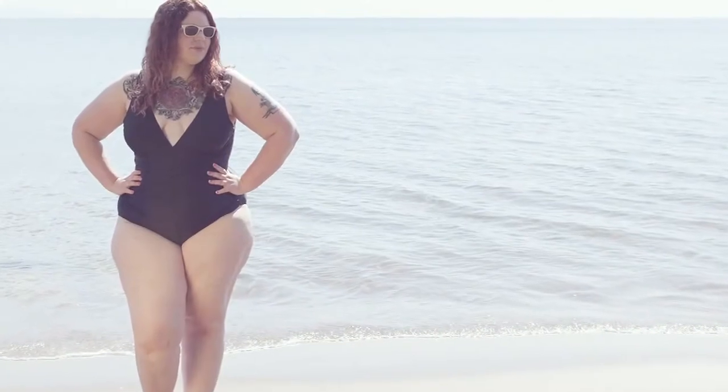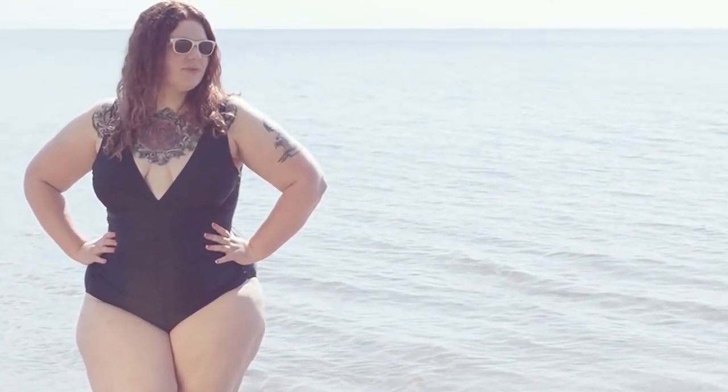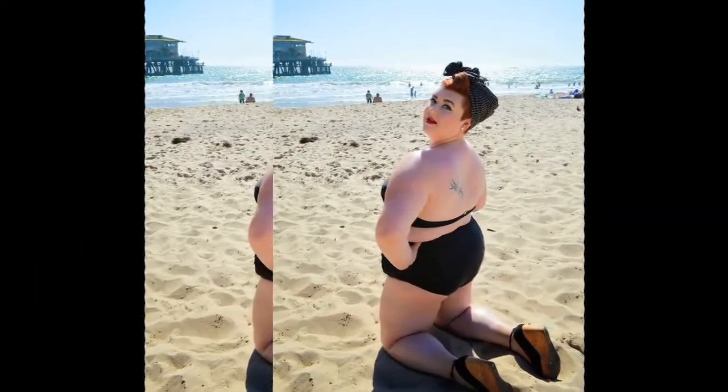If there is any lot that gets worried with the what-to-wear puzzle, all thanks to the layers of fat oozing out from all corners of the body, I have sought out some try-worthy stylish options for you. It will be great to hit the beach and take a dip in the blue. So, what if you belong to the curvy lot?